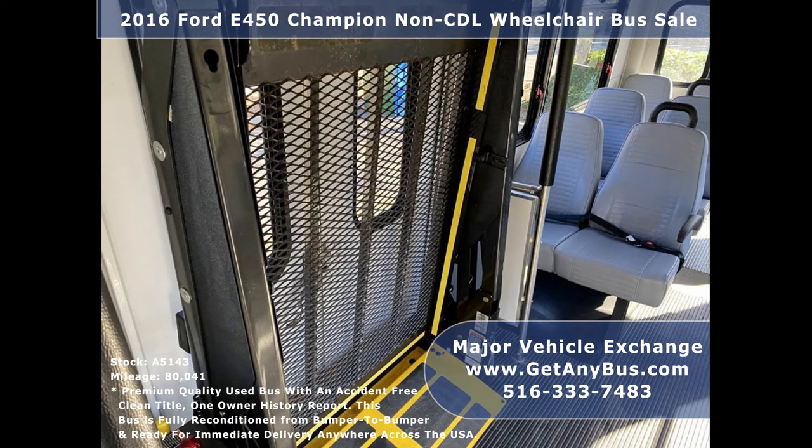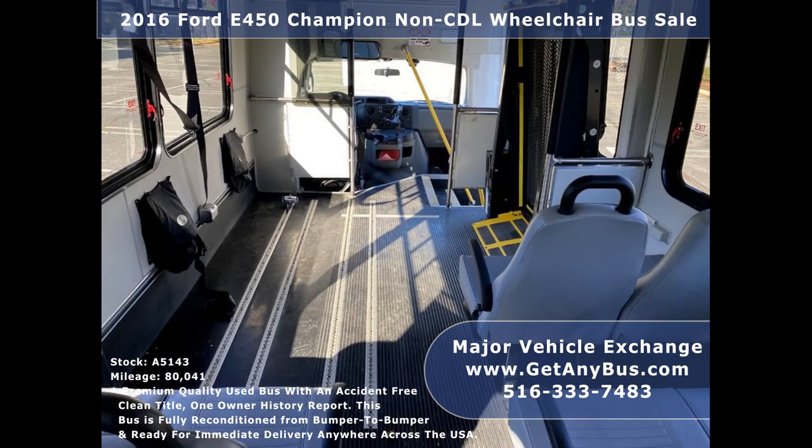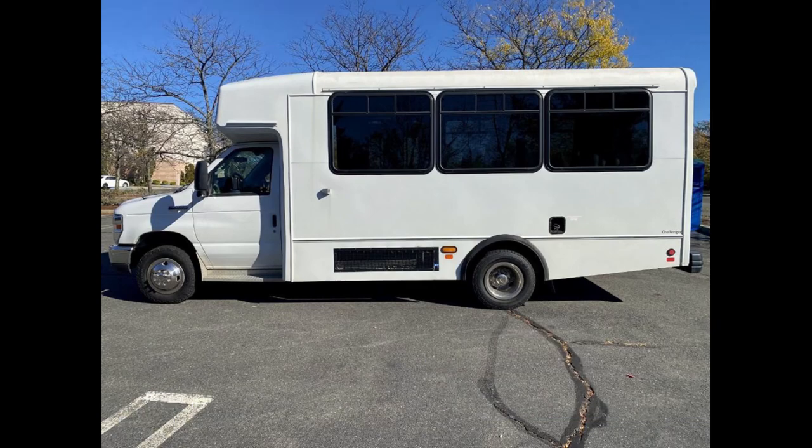Additional features include accommodation for up to two wheelchair positions, Q-Straint automatic wheelchair restraints, and a black rubber transit floor. The tires with chrome wheel simulators and mud flaps are in very good to excellent condition with a substantial amount of tread remaining.